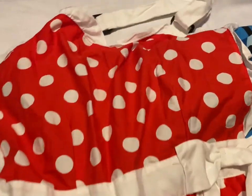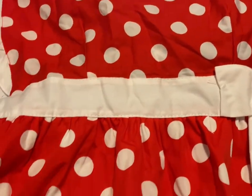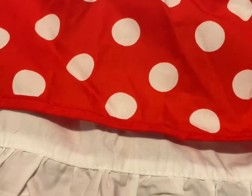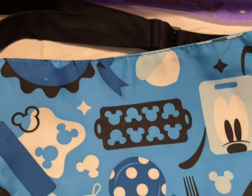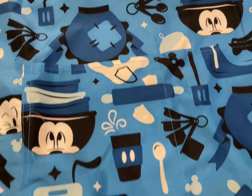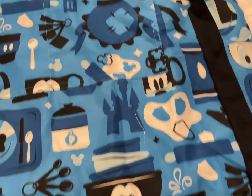Then we have the Minnie Mouse polka dot apron — it has a little pocket and little ruffles at the bottom. Again $20. The last one is really soft with a bunch of characters: Mickey, Mickey's glove, Donald — like different pieces of them. So adorable. Again $20.